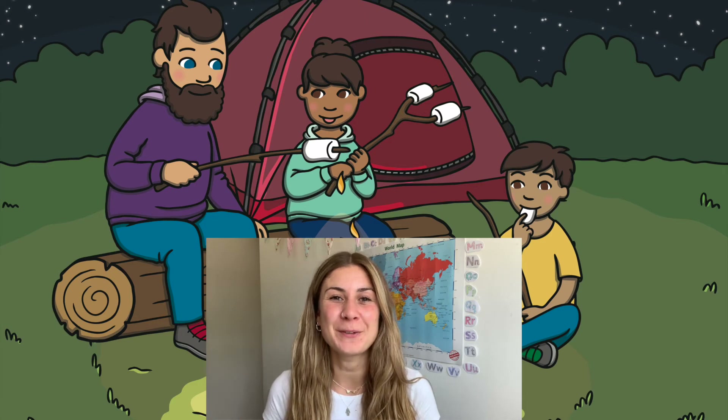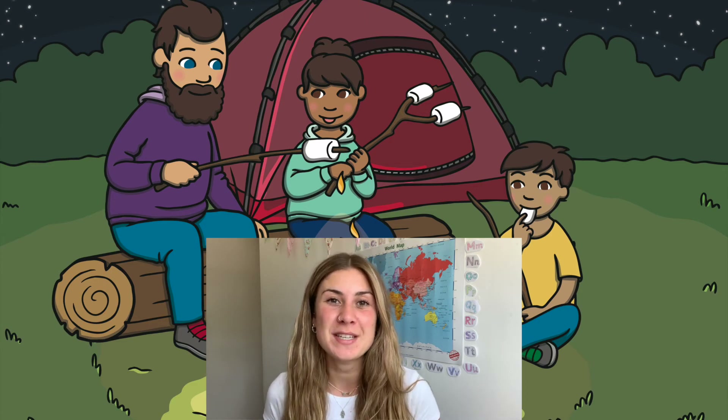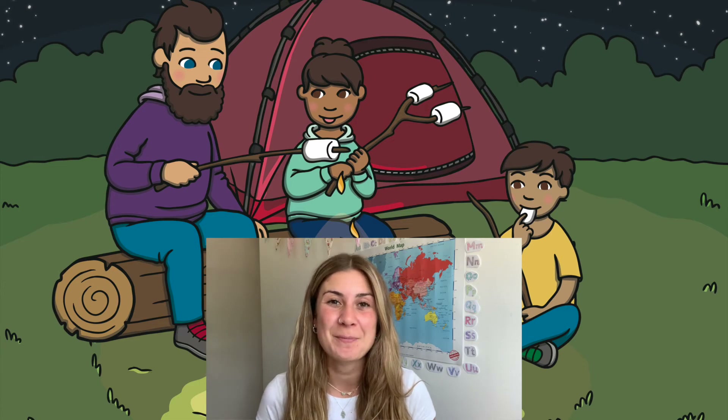Hi, I'm Georgina from Twinkle and today I'm going to be showing you just a few of the camping resources that we have on our website. We've got camping resources to help you plan your trip, resources that you can use whilst you're there, and even resources to help you recount what your trip was like. So let's go and take a closer look.